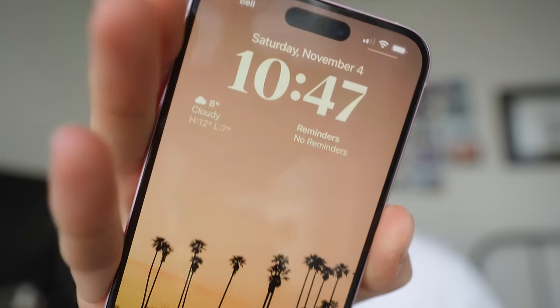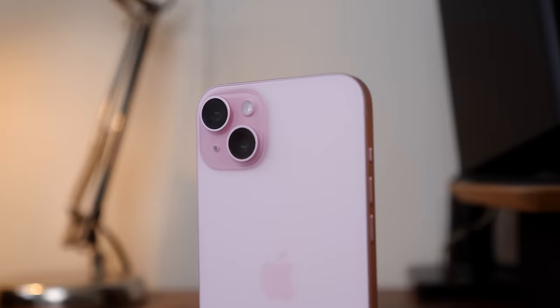It is 10:47am right now and we fully charged overnight so we still have 100% battery life. I'll be bringing you guys and this phone with me throughout the day using it how I usually use my phone and seeing how the battery life holds up without any charging. This iPhone is actually supposed to have the best battery life out of all the iPhone 15s and all the iPhones ever made, so some pretty high expectations and we'll see how it actually holds up.